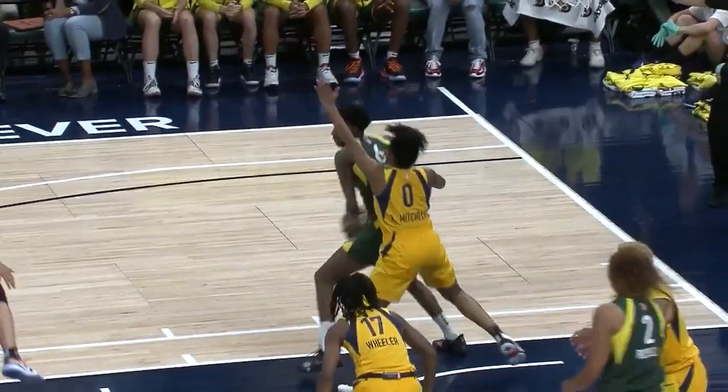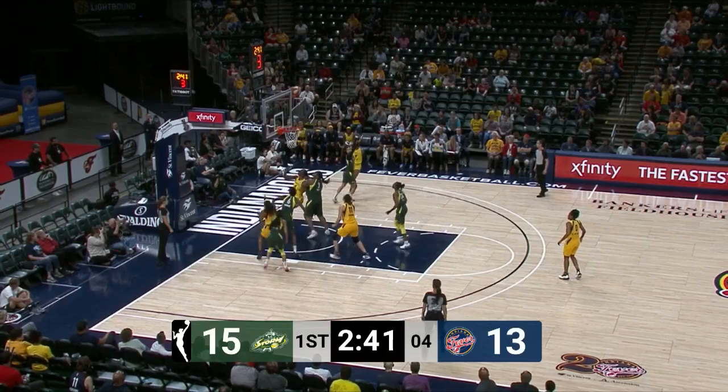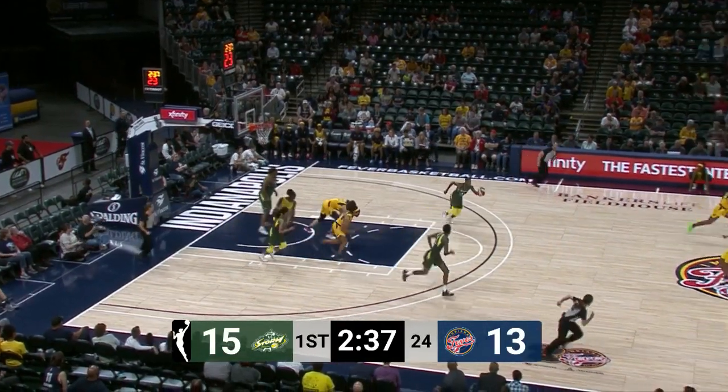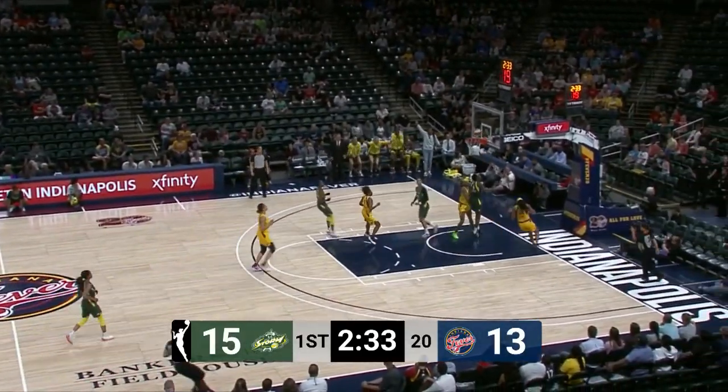They will head to the road, play Dallas on Thursday before returning to the field house. Mitchell remains on the attack — that's a really difficult shot, the shot clock was running down. And now it's Lloyd back for Howard for the easy two.